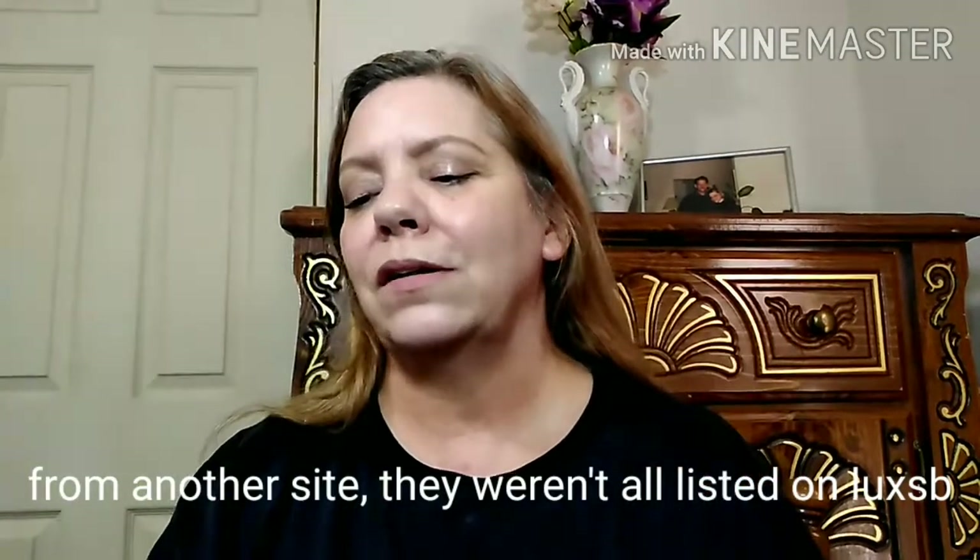Pop it out. The fragrance I chose this month is the Juicy Couture Viva La Juicy Gold Couture. You can smell the berries right away. The top notes are wild berries, gardenia, and muguet — which is a French word for lily of the valley. The middle notes are vanilla orchid, honeysuckle, jasmine, and sandback jasmine.